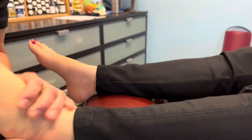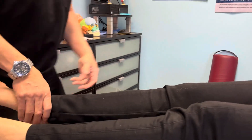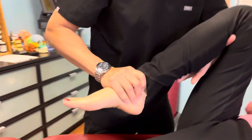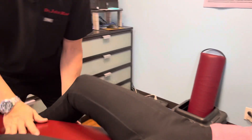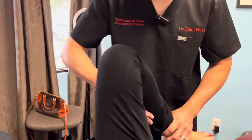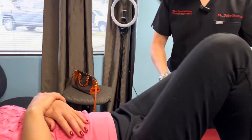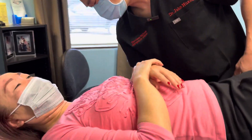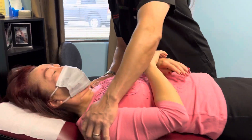Very nice. That was a nice ankle adjustment there — made a lot of noise. Good. That's a hip adjustment. Good.